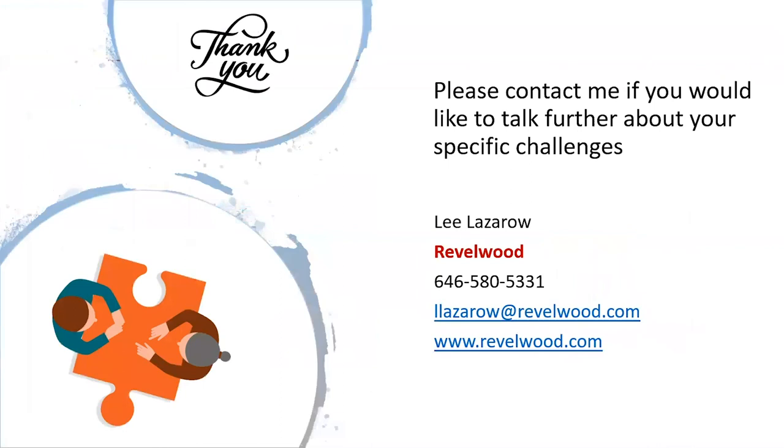Thank you very much for your time. I appreciate you attending today's session. Please don't hesitate to contact me if you'd like to talk further about your specific challenges, business processing, technical solutions, or data needs. We're happy to talk to you. Thank you again, and have a great day.